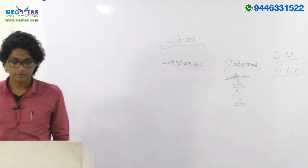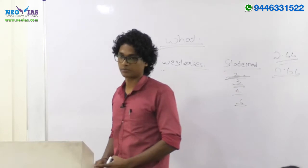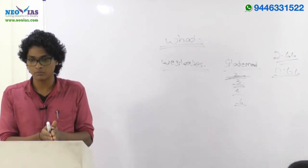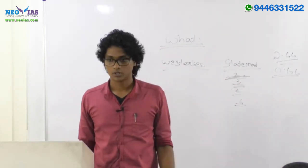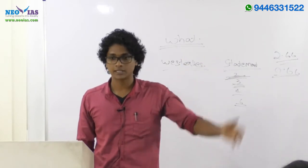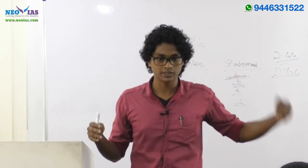Within physical geography, we have: Earth and Universe, Geomorphology, Climatology, and Oceanography. Among these, Climatology is the most important — we have the most questions coming from climatology across all previous years, for both prelims and mains. Examples of favorite areas: tropical cyclones, El Niño. El Niño is another UPSC favorite for both prelims and mains, and it's in the news this year — so expect questions.